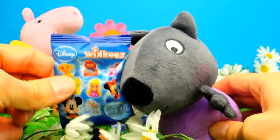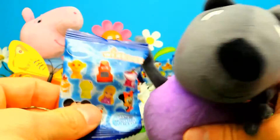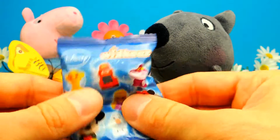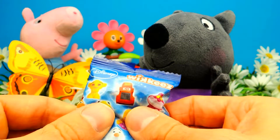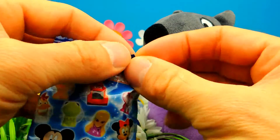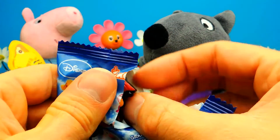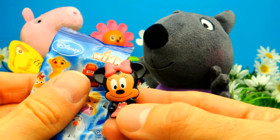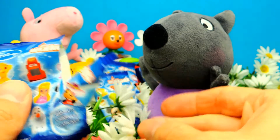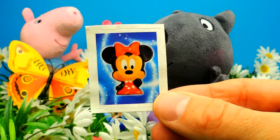And let's go on to the next blind bag. Hmm, I can't feel what's inside. Sometimes I try to feel what's inside, however it's difficult. I'll just open them up and have a look. We got another Minnie Mouse — our first duplicate! Here we have Minnie Mouse again, and a sticker of course. This is so adorable.